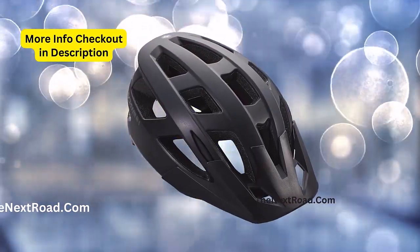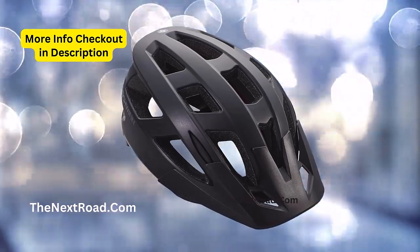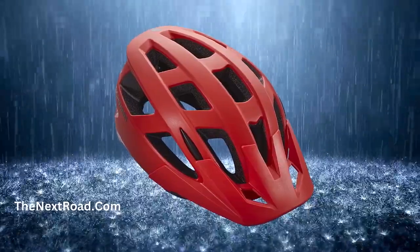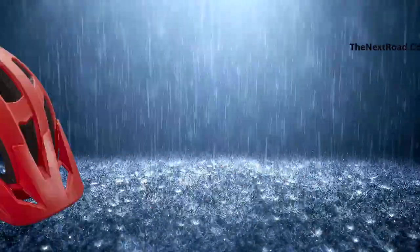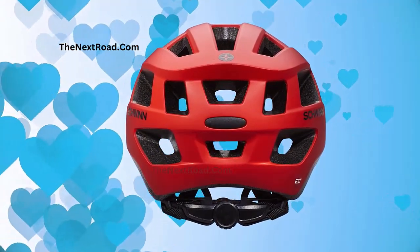Special feature: Modern athletic styling makes this helmet right at home on the path, the road, or the trail.